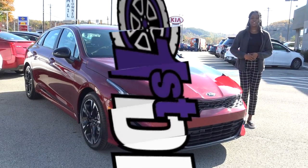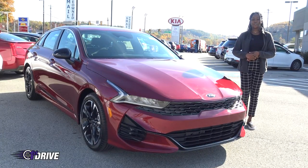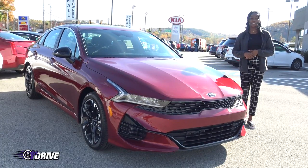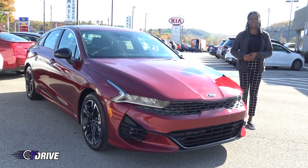That was my first drive of the 2021 Kia K5. If you have any questions feel free to leave them in the comments or visit us at SmailKia.com or right off Route 30 in Greensburg.